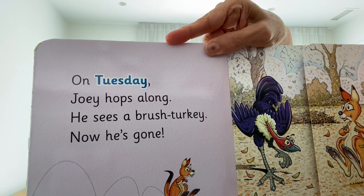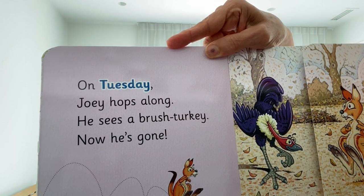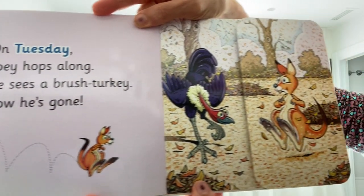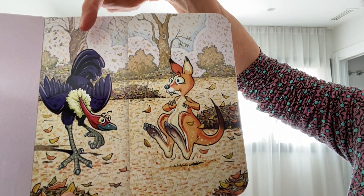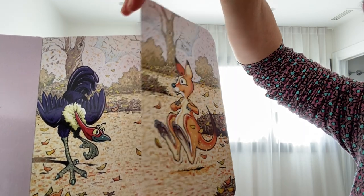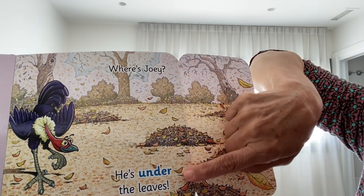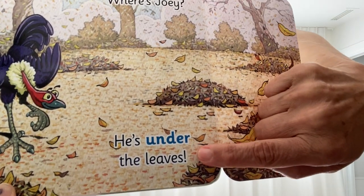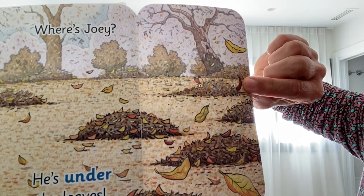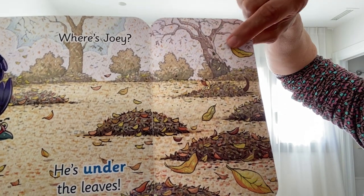On Tuesday, Joey hops along. He sees a brush turkey — now he's gone! Here's the brush turkey, and here's Joey. We turn the flap over — it says, 'Where's Joey?' He's under the leaves! He's under the leaves, and here he is. Can you see him? There's his tail, his ears, and two eyes.